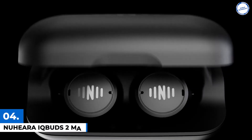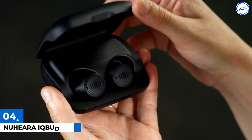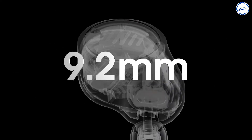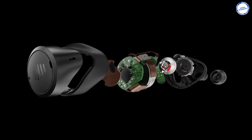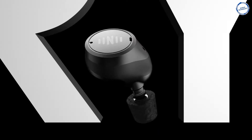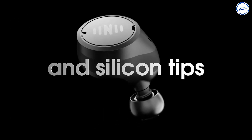Number 4. Nuhera IQBuds 2 Max. Nuhera's IQBuds 2 Max is a true wireless earbud with active noise cancellation and ear ID personalization that automatically molds the bud's sound output to match each user's unique hearing profile. A significant 9.2mm driver with a vented acoustical design provides high fidelity, improving sound quality especially the bass, which can be a major issue with smaller earbuds. Nuhera included six sets of ear-sealing eartips to enhance its noise-canceling capabilities.